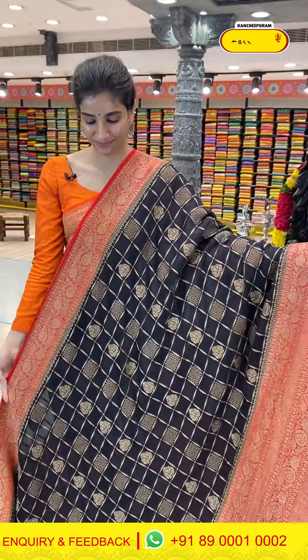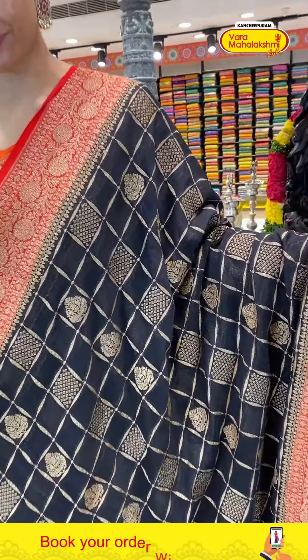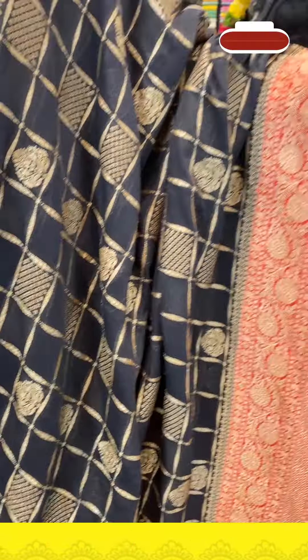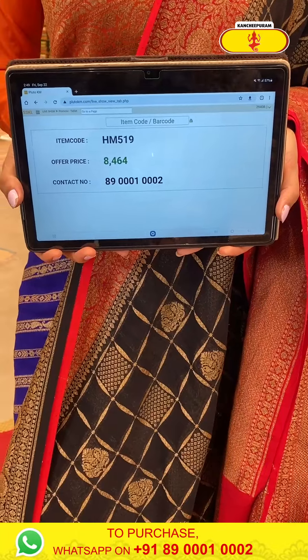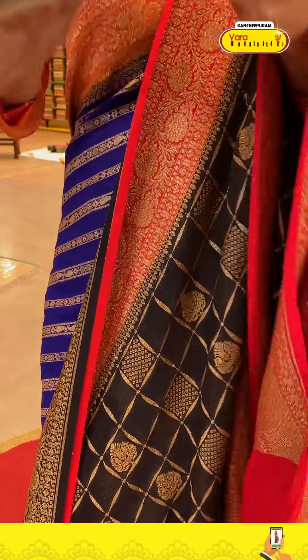Next saree — black and red combination, very beautiful. Very pretty work on the red color border — golden zari with checks and golden booties on the black body. Red color Georgette border with golden booties, stripes, beautiful golden work on the border. Georgette pallu and a bright red simple blouse. Code HM519, price ₹8464.